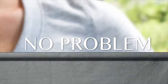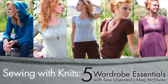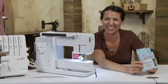No serger, no problem. Leave your fear of knit fabrics behind with Craftsy's online class Sewing with Knits. Sew Liberated designer Meg McElwee understands the joys and challenges of working with knits.